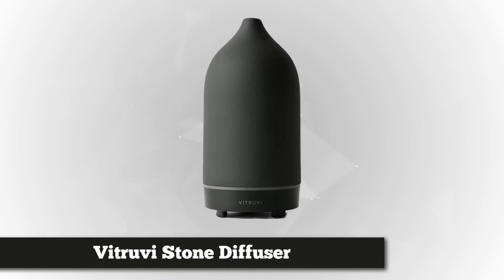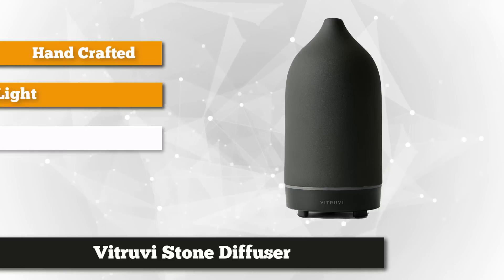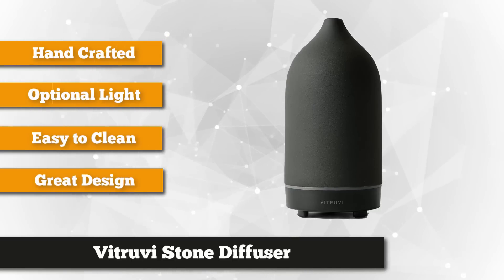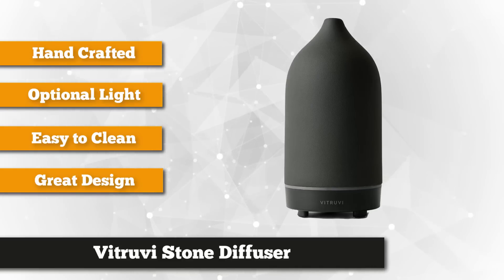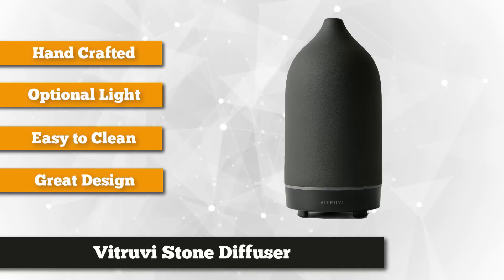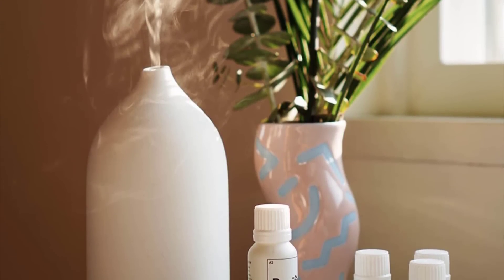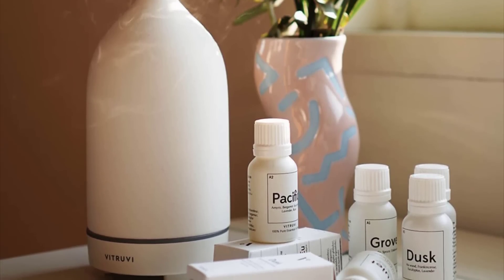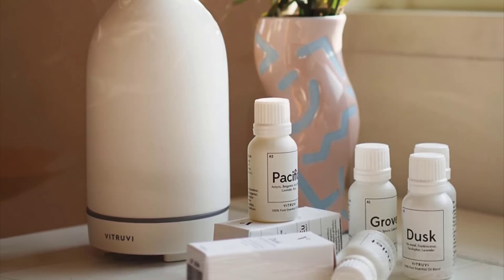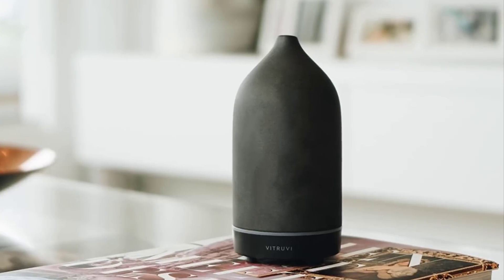Our third premium product is the Vitruvi Stone Diffuser. It's a beautifully handcrafted diffuser that efficiently emits therapeutic aromas from your favorite essential oils. The unique and simple design is inspired by international living and creative use of any environment. It's a functional accent in your living room, bedroom, children's bedroom, kitchen, bathroom, or even the office. This highly popular device is made of premium ceramic with a matte finish for sophistication. There's also an optional light feature that you can use whether it's diffusing oil mist or not. The integrated switches automatically turn off to prevent overheating.